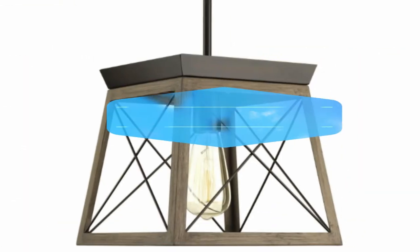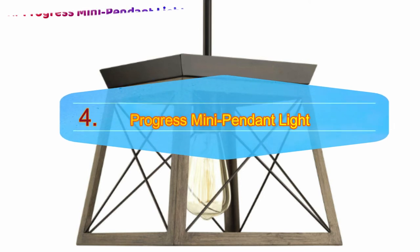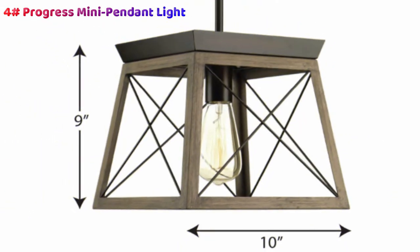Number 4: Progress Lighting Briarwood Collection Farmhouse Mini Pendant Light. The Progress Lighting Briarwood Collection Farmhouse Mini Pendant Light brings the rustic countryside feel into your home. The comforting glow promotes calmness, while the painted oak finish is accentuated by an antique bronze plate that blends old world and modern designs with ease. The open cage design allows the light to spread throughout the room to illuminate as much as it can, as the X brackets won't cause noticeable obstruction.